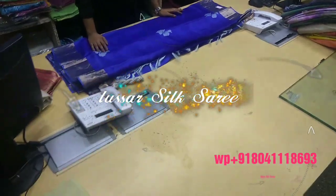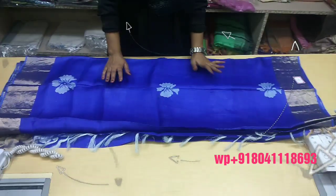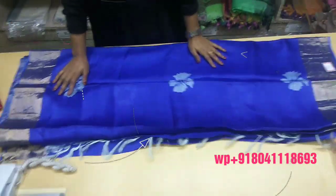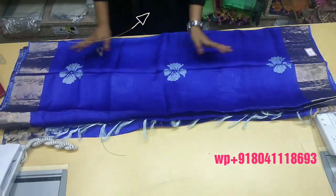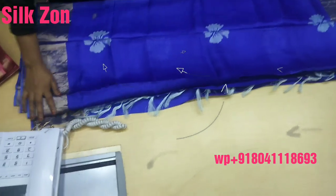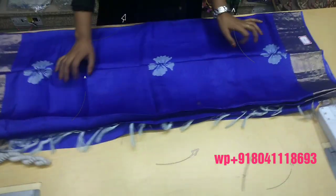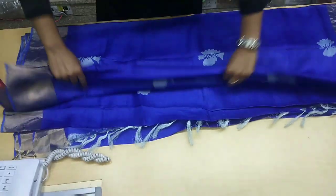Hello everyone, welcome to my YouTube channel Silk Zone. I am back with a new design and a new model. This time I have brought you something different and unique — a blue and white color. I will tell you about these features, so you will be a fan of this because it is very pretty and very best quality.